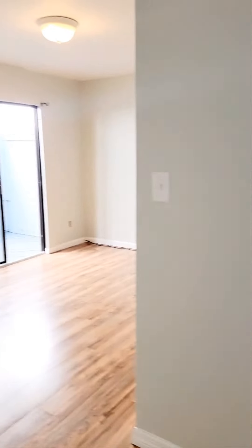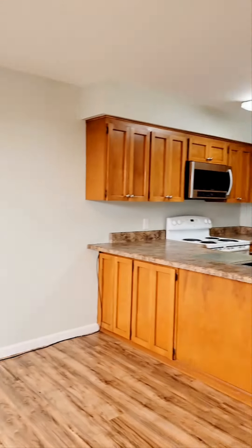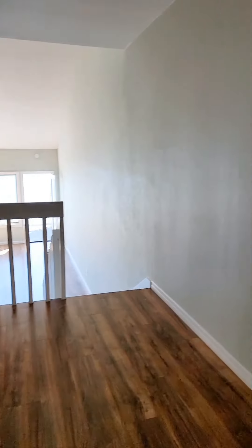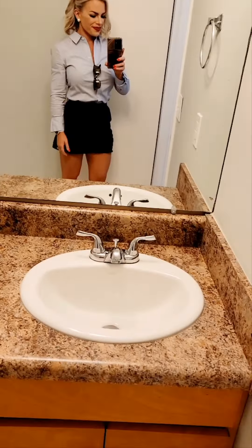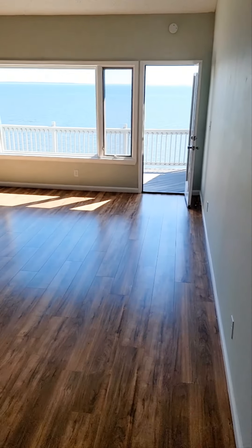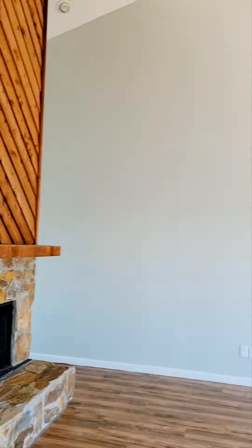We've got a dining area and kitchen to our left. Little balcony, deck space. Everything's move-in ready — you can exchange things out as you see fit. We've got a half bath here to the left. Let's go check this out. I have no words; I don't think you can put this into words. Look at that view — cool fireplace, tall vaulted ceilings.